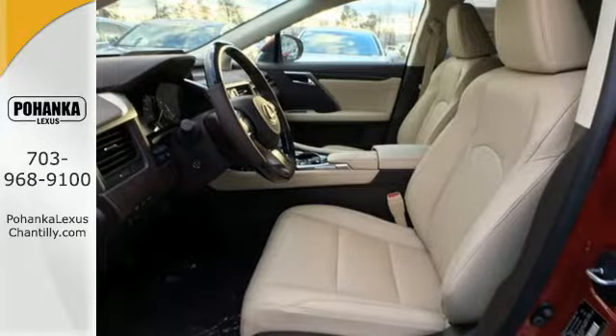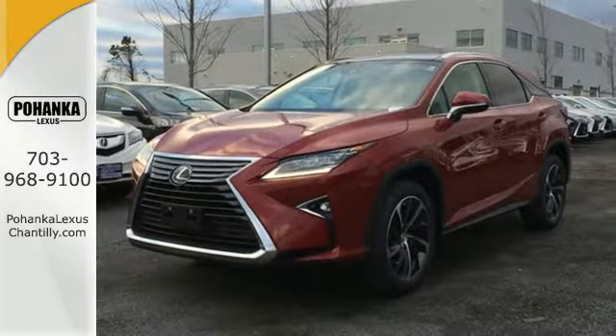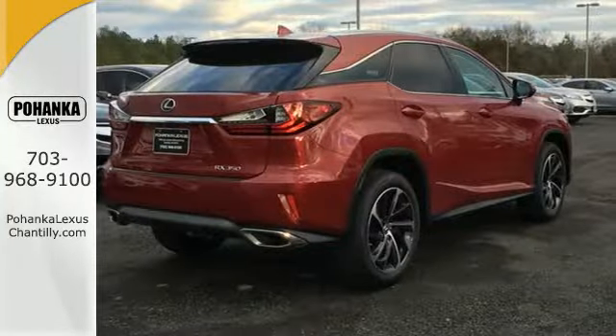You'll stay in the loop with the Lexus Informed Service Connect app, giving you status and maintenance updates. The cabin features supreme luxury and something you crave most after a busy day.